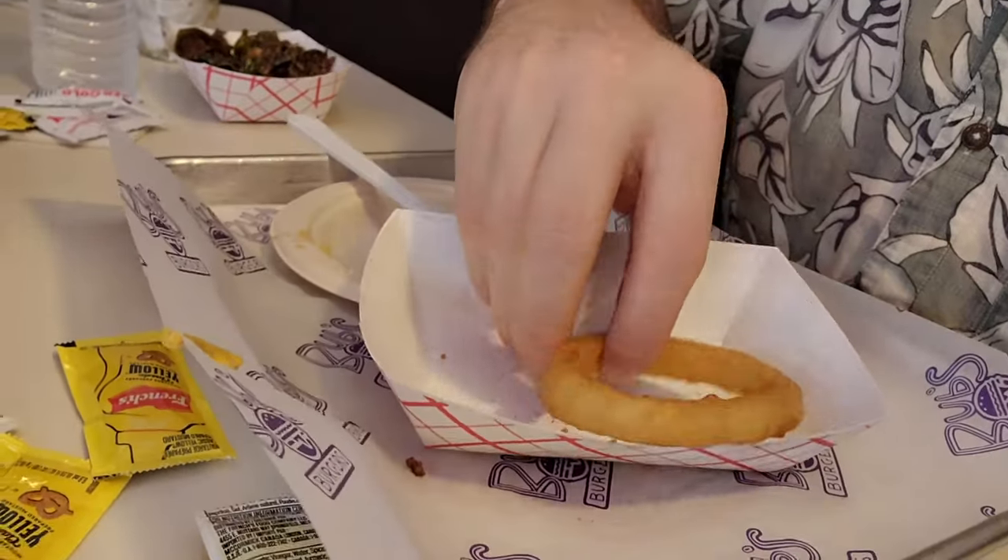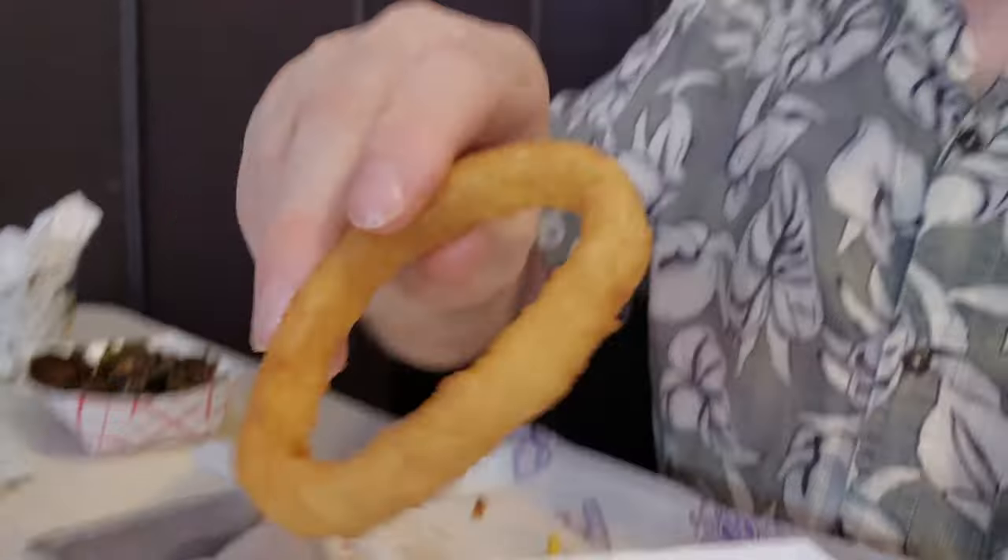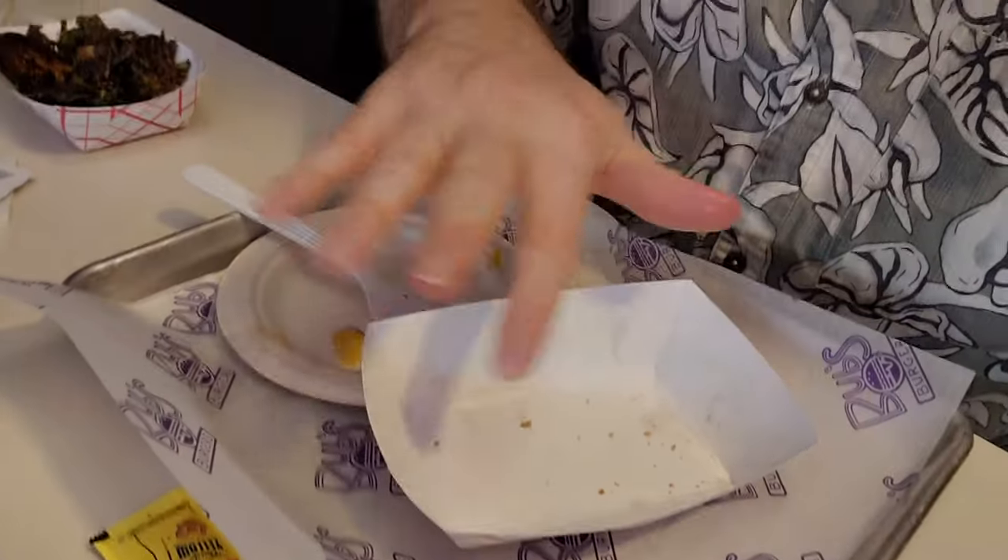Going to eat the last little snack onion ring before I move on to my own food. This is actually going down pretty easy — it's not at all messy and the batter is staying on very well. Go ahead and destroy that subscribe button, give this video a thumbs up, and comment below to let me know what you thought about these onion rings.